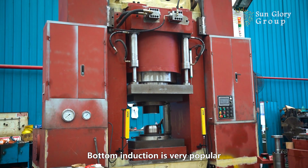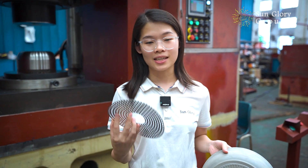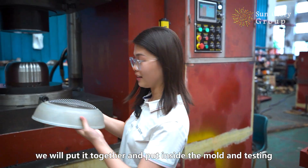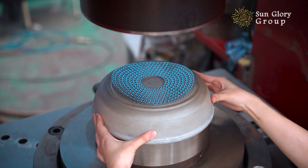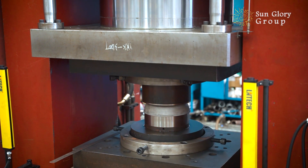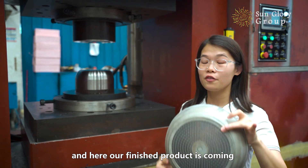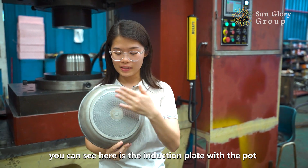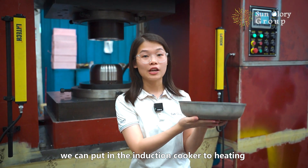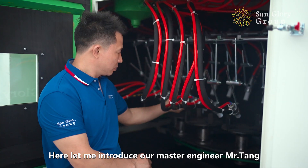Spot induction is very popular. Here is our die-casting pot, and here is the induction plate. We will put them together, place them inside the mold, and do testing. Here now our finished product is coming — you can see the induction plate combined with the pot. We can then put it inside the induction cooker to heat by electricity.